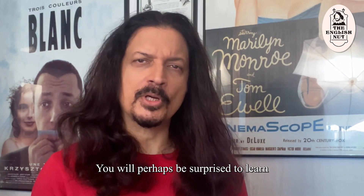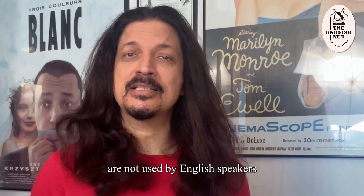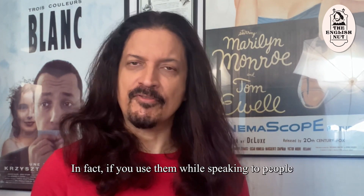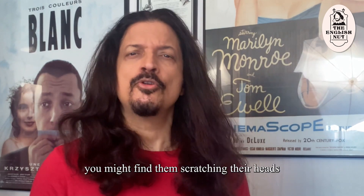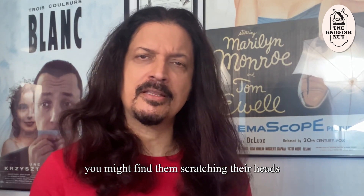You will perhaps be surprised to learn that these phrases are not used by English speakers in other parts of the world. In fact, if you use them while speaking to people who are not from the Indian subcontinent, you might find them scratching their heads with incomprehension.